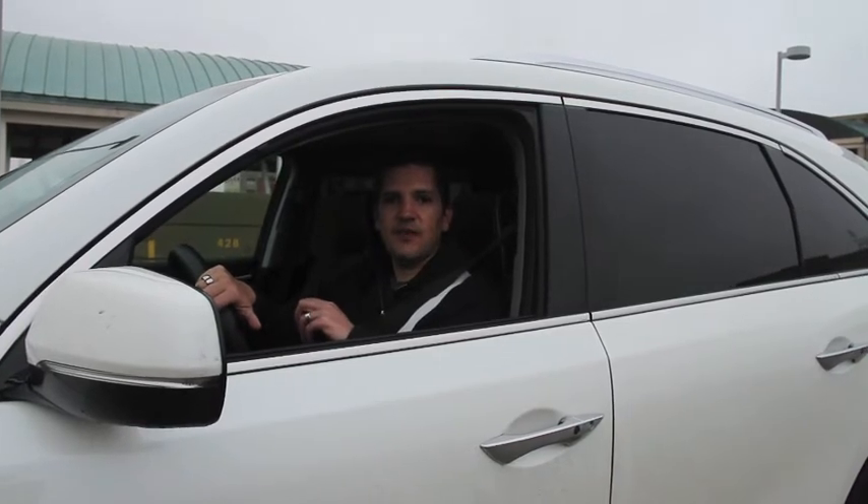Looking at pricing, the Acura MDX starts just over $44,000, and this one all-in is $59,340. That puts it right there with the Mercedes GLE, the Cadillac XT5, and the BMW X5. Next week we'll have another fun drive — until then, storm forward.